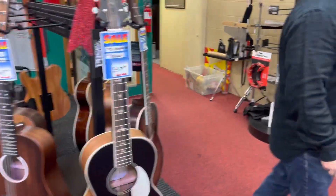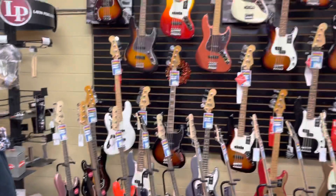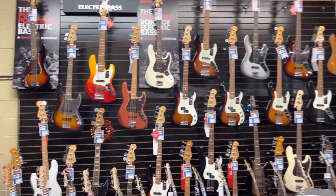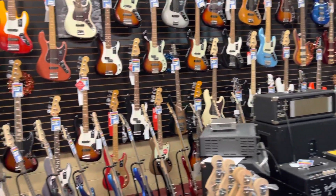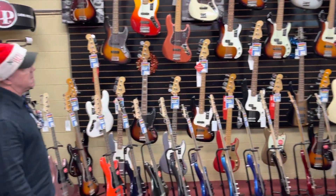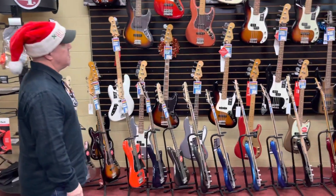Look at our bass department — this whole wall of basses is Fender. We also have Gretsch and Paul Reed Smith basses.